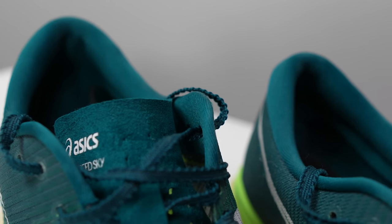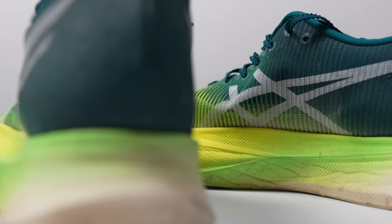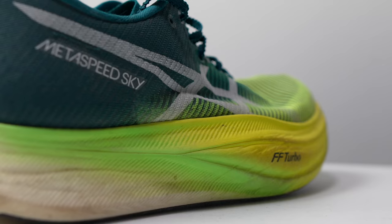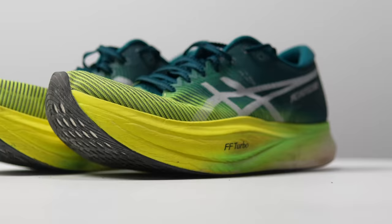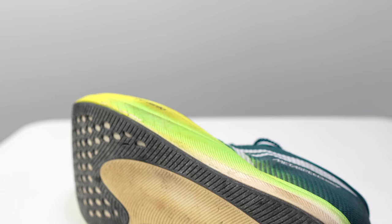This is a shoe for running fast. I've set PBs in the 5K, 7 mile, and the marathon in this shoe. The Metaspeed Sky Plus has treated me extremely well and it's time to talk about it after 100 miles.